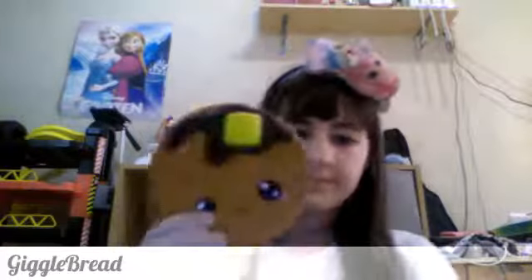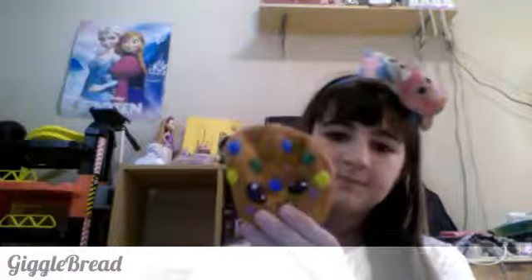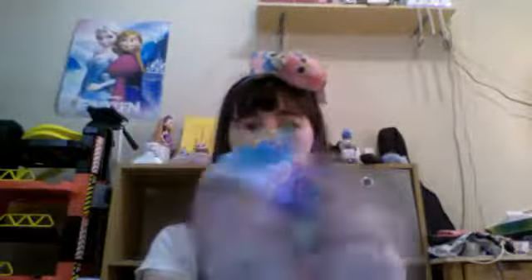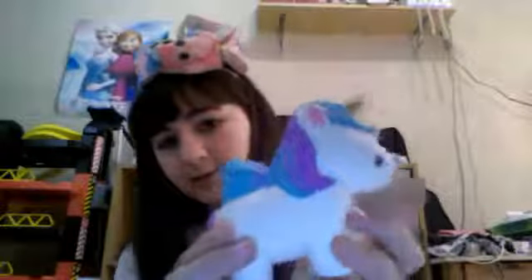I've got this Giggle Bread waffle. Giggle Bread cookie — I love the smell of this one. I've got my Giggle Bread pizza. An adorable hedgehog — this is another one of my favourites. This humongous ice cream — I think it's bigger than my head. A very derpy looking unicorn with one eye going one way and the other eye going the other way. It's still nice though.